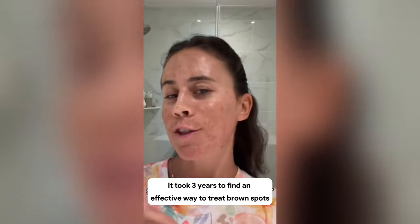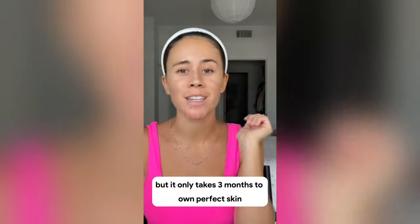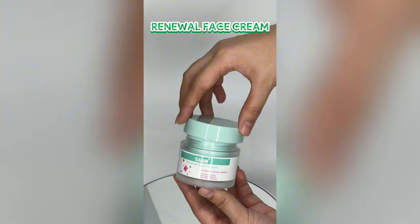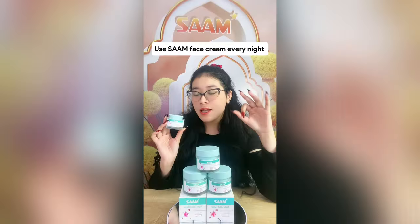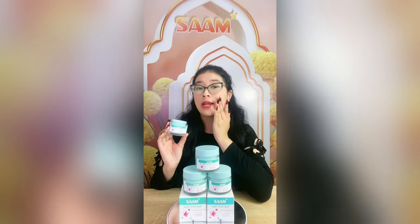It took three years to find an effective way to treat brown spots, but it only takes three months to own perfect skin. All thanks to this couple renewal face cream and sunscreen. Use the face cream every night and let it penetrate into skin to fade brown spots.